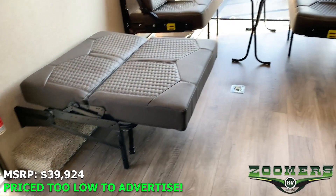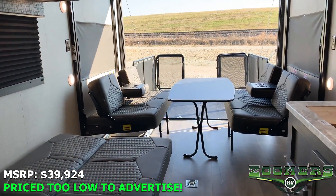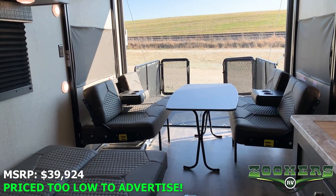I hope you've enjoyed the tour of this new Octane. See more pictures and specs online at zoomersrv.com, or come visit us in person. Thank you, see you soon.